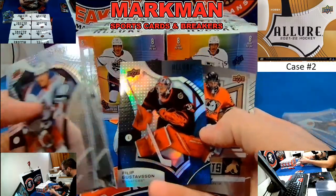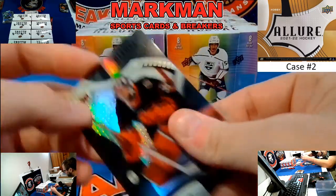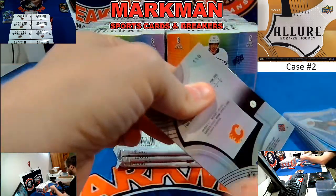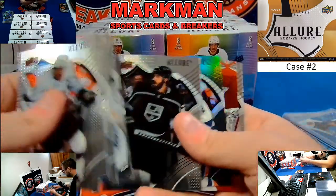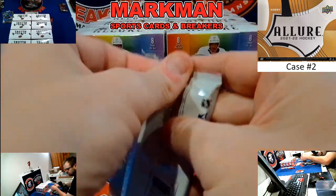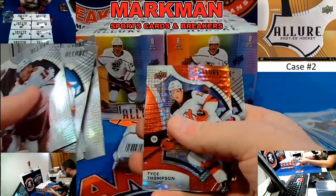Philippe Gustafson, Black Rainbow Rookie. John Gibson and David Ferenc. Black Diamonds and the Red Rainbows are not numbered. Josh Bailey Black Rainbow, Braden Point, Matthew Phillips again, Calgary.